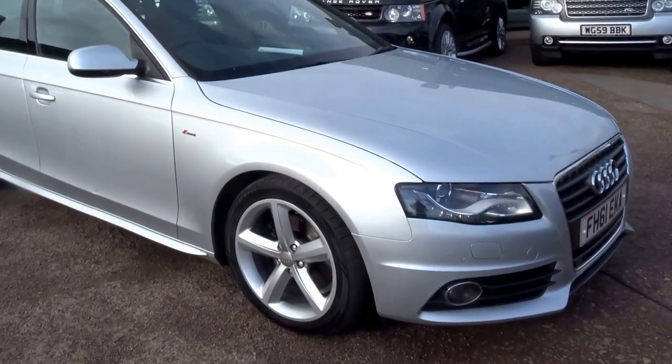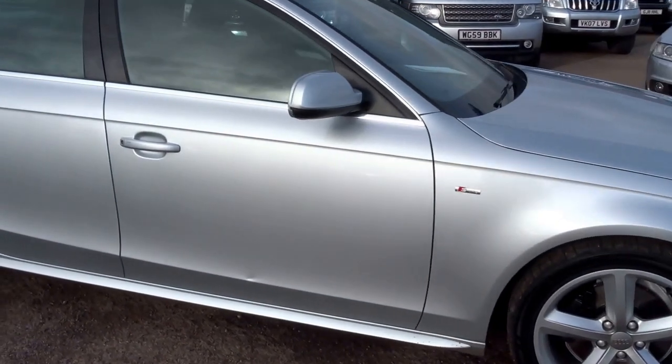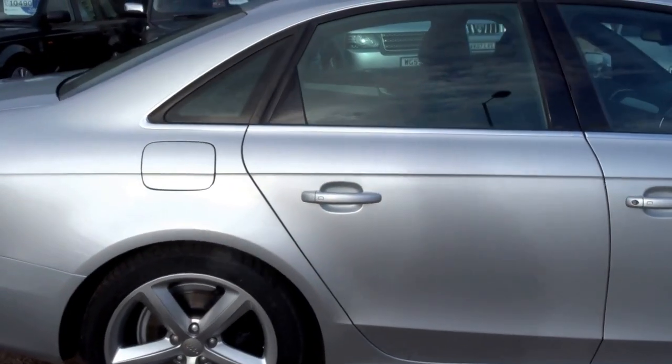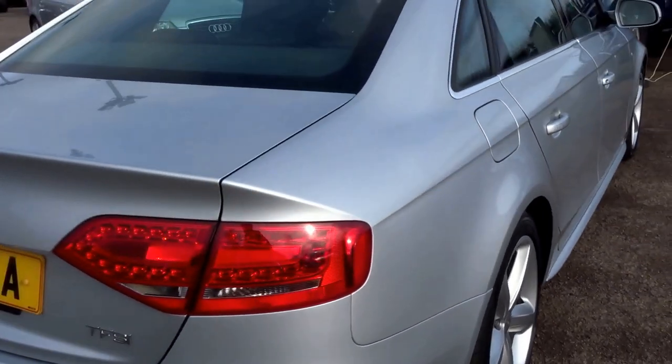So here we are — we have a lovely 2011 61-plate Audi A4 for sale here at Country Car. This car is an S-line 1.8 litre TFSI petrol. It's had a couple of owners from new.